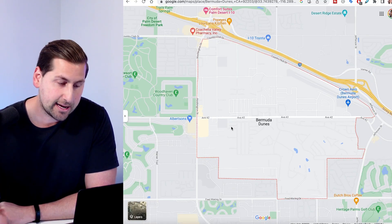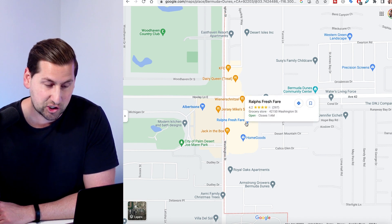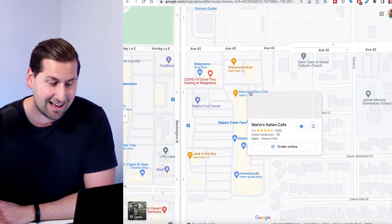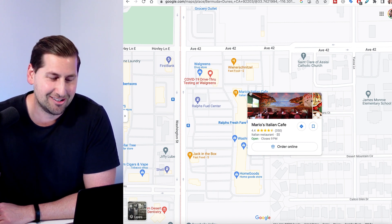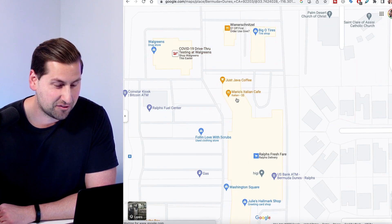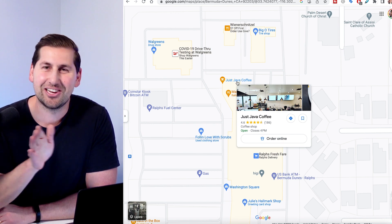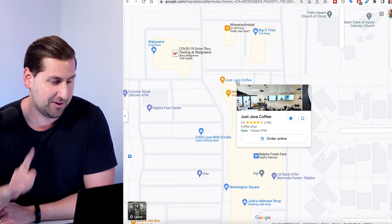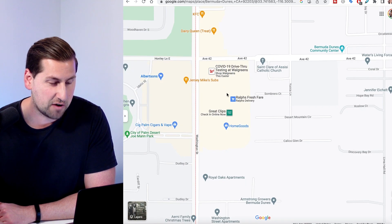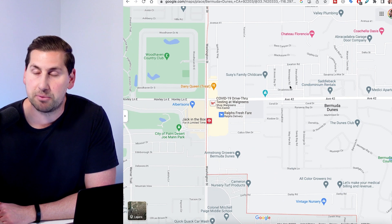If you're living in Bermuda Dunes, most likely you're going to go to the grocery stores right here. On Washington and Avenue 42, you have a Ralph's Fresh Fare and an Albertson's right across the street — really nice. There's also Mario's Italian Cafe, a local thing to the desert — they claim they have the biggest wine glass in the valley for five bucks. And Just Java Coffee is great because they have a drive-thru. You also have a Walgreens, a HomeGoods, and a Great Clips — all of that right around the corner in Bermuda Dunes.